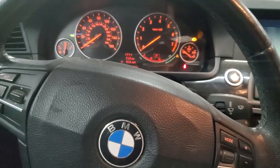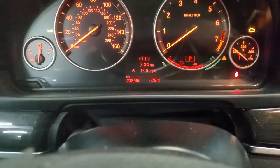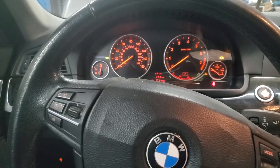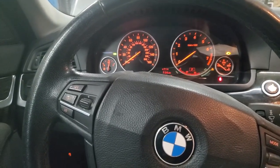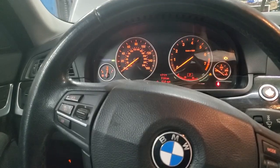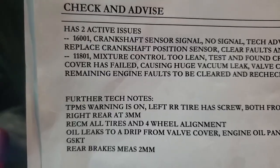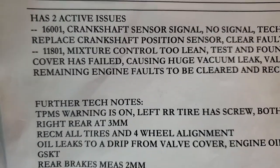2011 BMW 528 with 208,000 miles. This one has a crankshaft position sensor code and a really extended crank to start. Interesting thing is this was at a shop about a year ago, but that shop is located about a thousand miles from here, so the customer doesn't want to take it back there. It's pretty much the exact same symptom as was previously worked on. I actually got the invoice from the previous shop — they did a real nice job documenting the diagnosis.